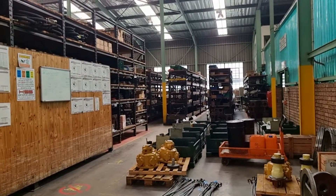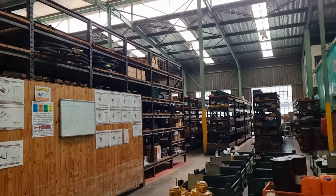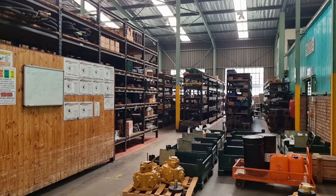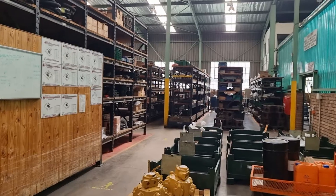This is Trident South Africa's distribution center. As you can see, we supply 28 countries around the world and our manufacturing line from here.